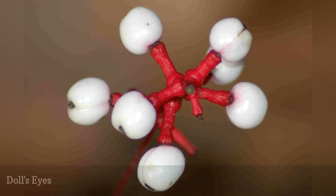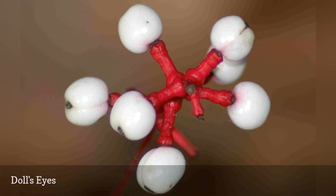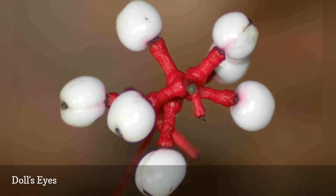Number 13: Doll's Eyes, Actaea pachypoda, is also known as White Baneberry, to distinguish it from Red Baneberry, Actaea rubra. The latter is also a nice native plant for shade gardens, but it lacks the novelty Actaea pachypoda has due to its namesake, Doll's Eyes — white berries with black dots that look like pupils.